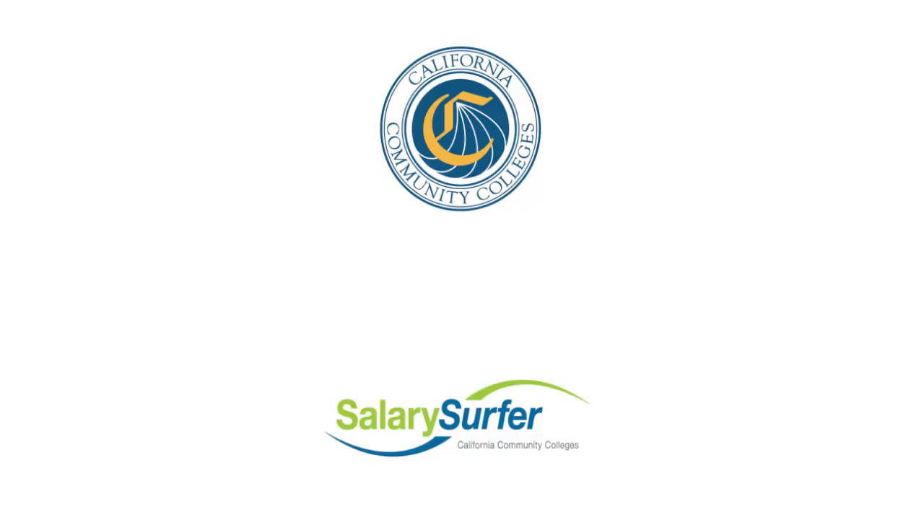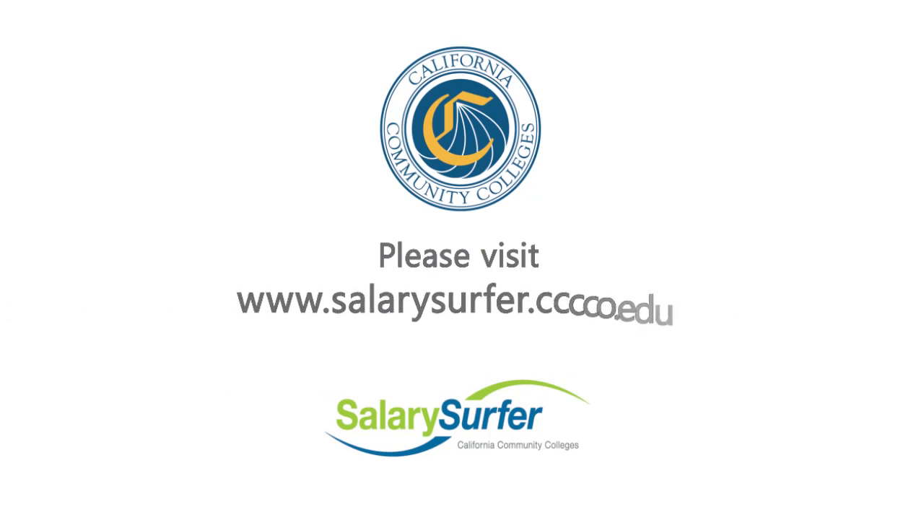From x-ray you can get additional training into CT, MRI, ultrasound, interventional, and nuclear medicine. For more information about earning potential for careers in California, please visit salarysurfer.cccco.edu.